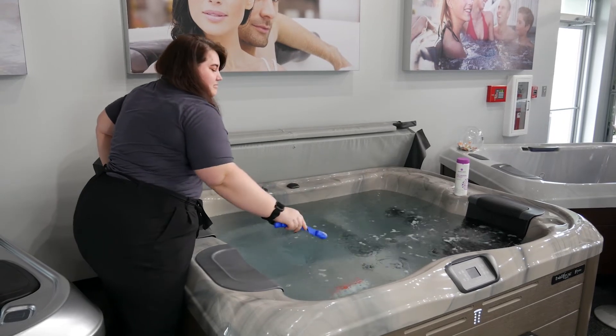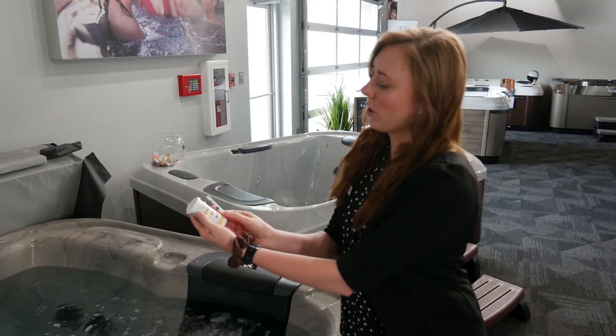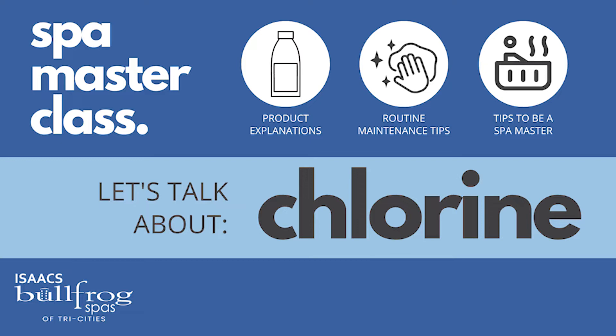Welcome back to Spa Masterclass where we cover different products, water care tips, and accessories. Welcome back to Spa Masterclass with Hannah and Anna. Keeping your spa sanitized is going to be the most important part of your spa routine, and today we're going to go over chlorine.